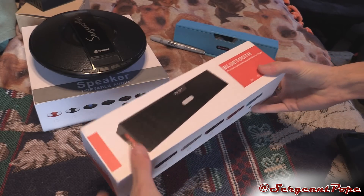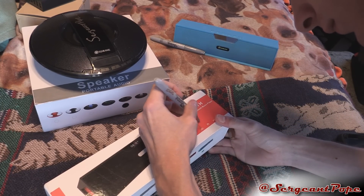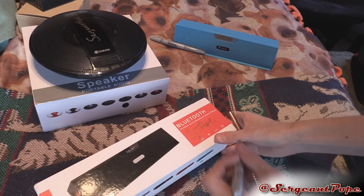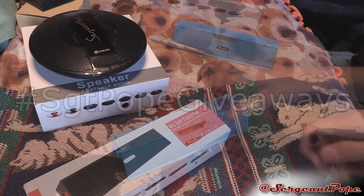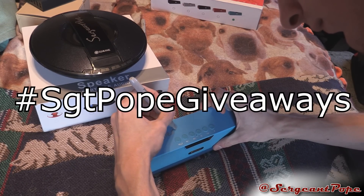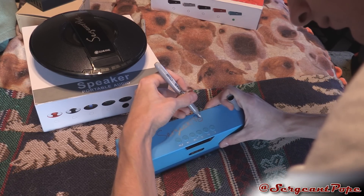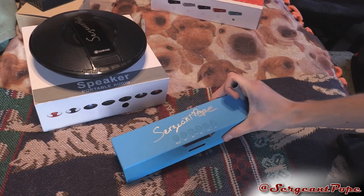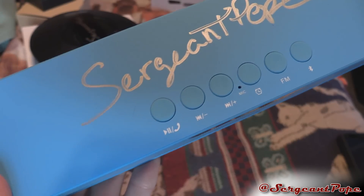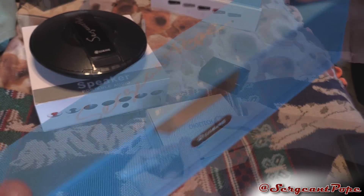To gain a second entry, you can tweet out this video. I have a pre-made tweet in the description you can copy and paste into your Twitter, or you can just put the hashtag SgtPopeGiveaways and the video URL in your tweet. Once you do that, put your Twitter handle or username in your YouTube comment so I know to give you two entries. If that sounded confusing, just check out the description and read it - that's how you can gain two entries.